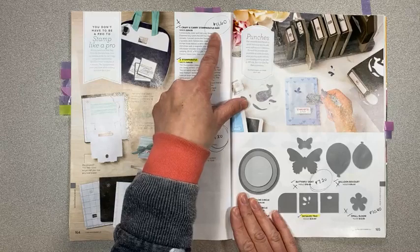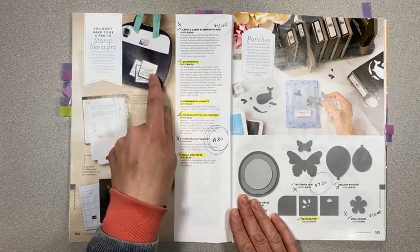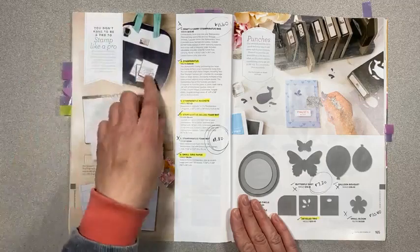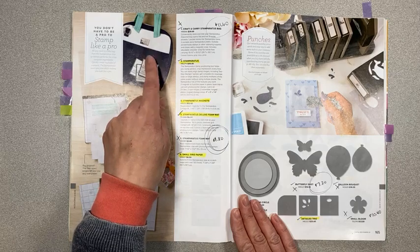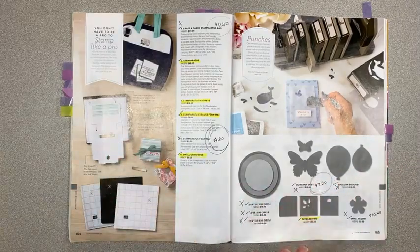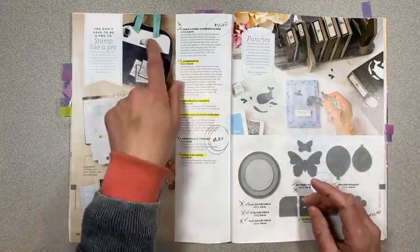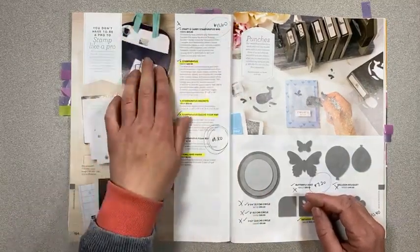The Craft and Carry Stamparatus bag — was $29, it's only $11.60 now. This is a nice padded bag. I bought another one so I could transport dies when traveling, and I can also put all my Stampin' Cut and Emboss machine plates in here since the machine folds up and you can't carry the plates with it. For $11.60 and it's all padded and protected — that's a great deal since it was $29.